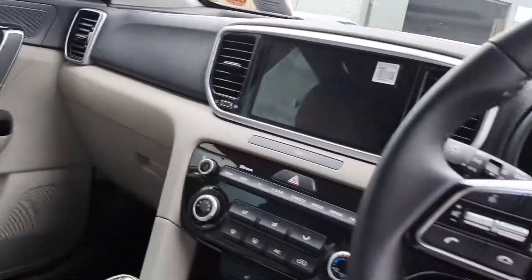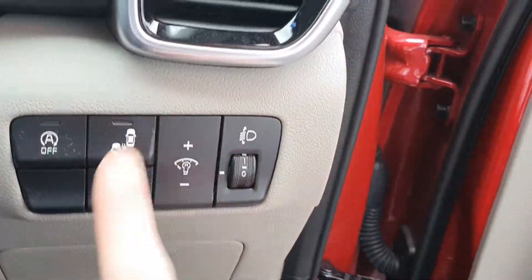There are two ISOFIX mounting points, one on each side in the rear. There's also blind spot detection and lane keep assist.